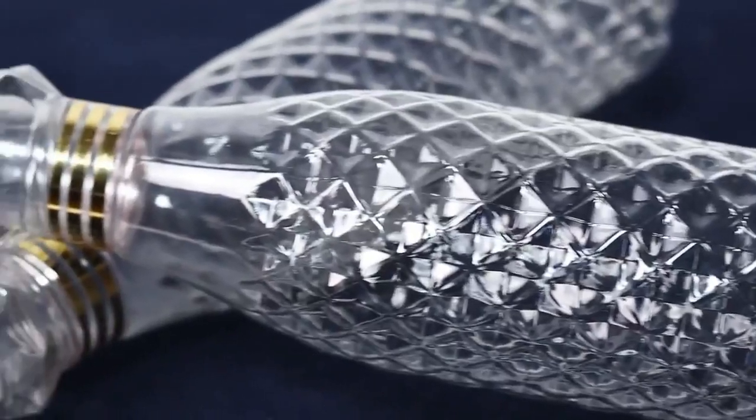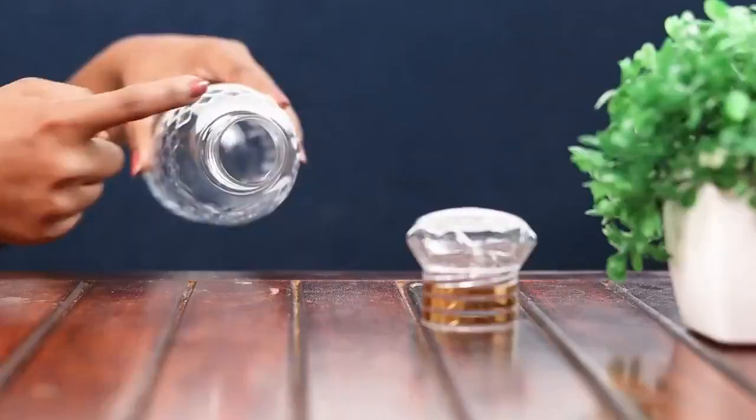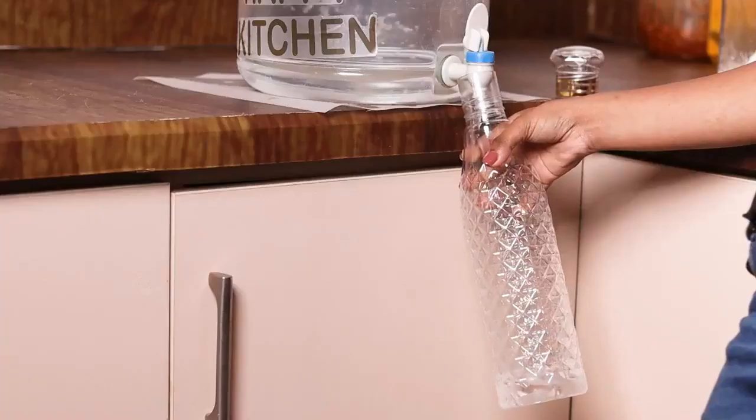These pretty looking crystal clear bottles are spill proof, leak proof, and easy to carry around. The bottle neck diameter measures 3.2 centimeters, which makes pouring easy.